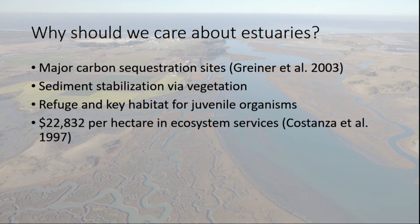Why should we care about estuaries? There are a lot of cool things about estuaries. They're major carbon sequestration sites, taking in more than their fair share of carbon from the atmosphere. They provide a lot of sediment stabilization and they're refugia and key habitat for important commercial fisheries — fish species, crab species — providing juvenile habitat for those organisms. The number you hear a lot is they provide about $23,000 per hectare per year in ecosystem services: carbon sequestration, tourism, acting as a storm buffer, stabilizing water clarity. Without one hectare of salt marsh, we'd have to pay about $23,000 a year to get those same effects.